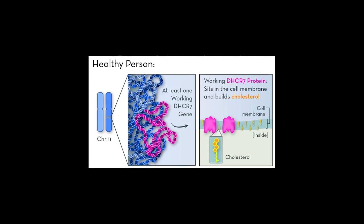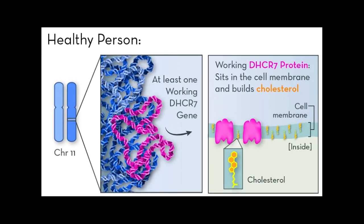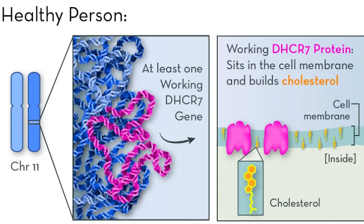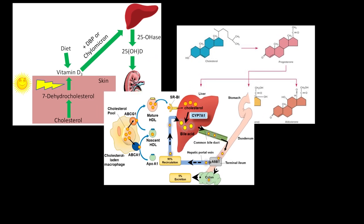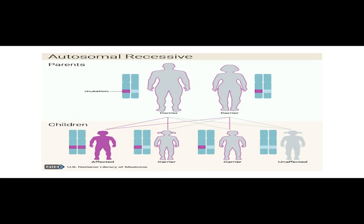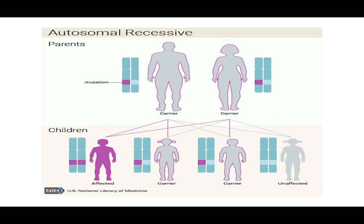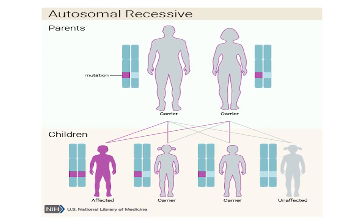Or they may make a version of the 7-dehydrocholesterol reductase, or DHCR7 protein, with very little activity. This protein is active in most cells in the body, and its job is to help make cholesterol. Cholesterol is a fat-like molecule that sits in the membranes of all the body's cells, allowing membranes to stay fluid and flexible. Cholesterol is also converted into other molecules the body needs, including vitamin D, hormones, and bile salts, which help to digest fats. With little or no working DHCR7 protein, people with SLOS make very little or no cholesterol and have high levels of byproducts of cholesterol metabolism, which can be toxic to the body.